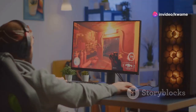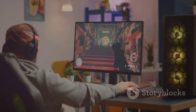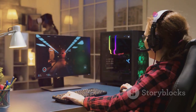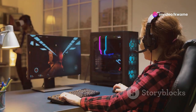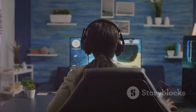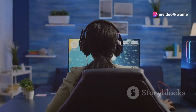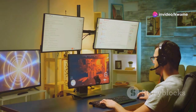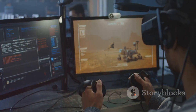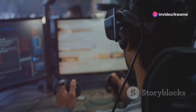The Alienware AW3225QF is the ideal monitor for gamers who crave an immersive and visually breathtaking experience. Its massive 32-inch curved display draws you into the heart of the action, while its Quantum Dot technology and HDR support deliver stunning visuals with vibrant colors and deep blacks. Whether you're exploring vast open worlds in RPGs, battling hordes of enemies in action-packed shooters, or enjoying cinematic story-driven adventures, the AW3225QF elevates your gaming experience to new heights.